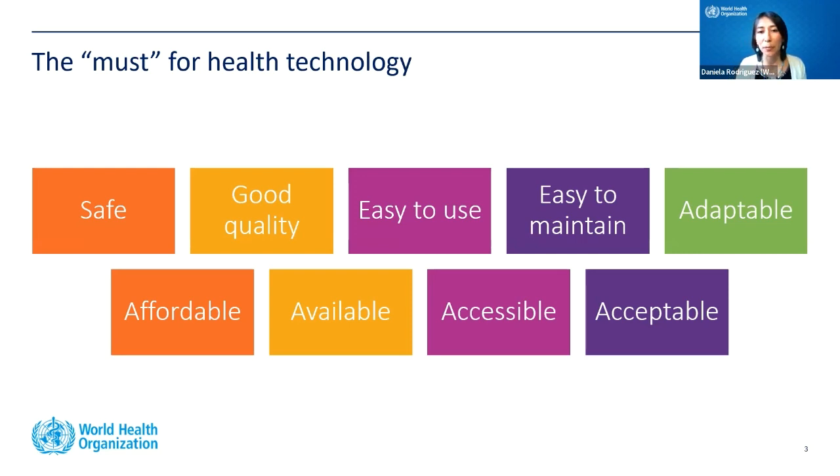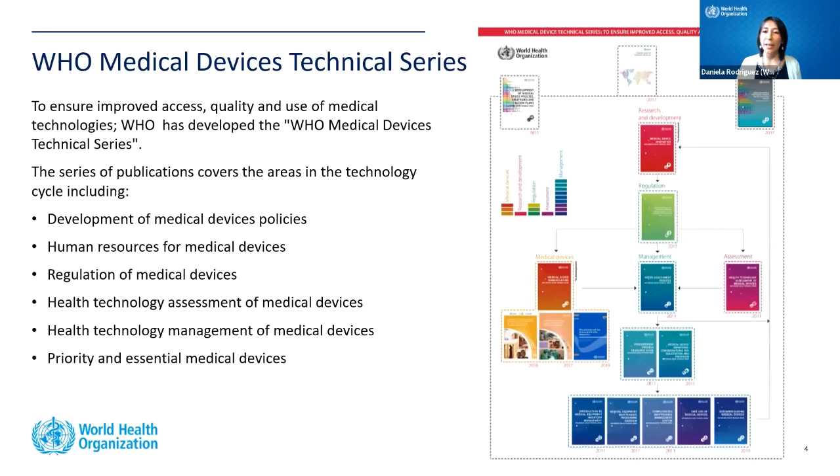The first project is the WHO Medical Devices Technical Series. The member states, which are all the countries part of the UN, have given WHO a mandate to ensure improved access, quality, and use of medical technologies. With that in mind, WHO developed the WHO Medical Devices Technical Series — a number of books and publications covering areas in the technology cycle from development and design to the decommissioning of medical devices.